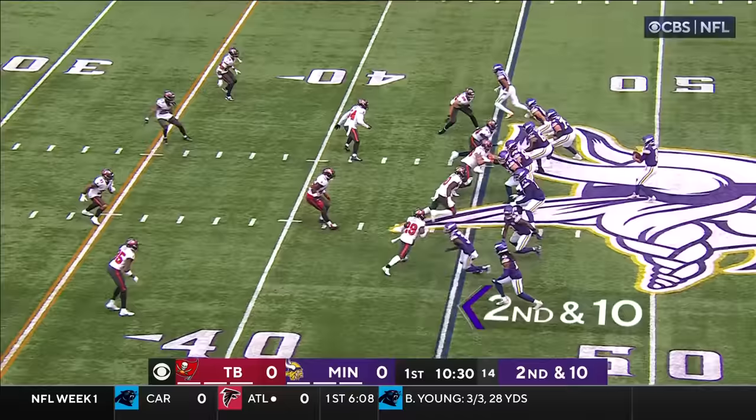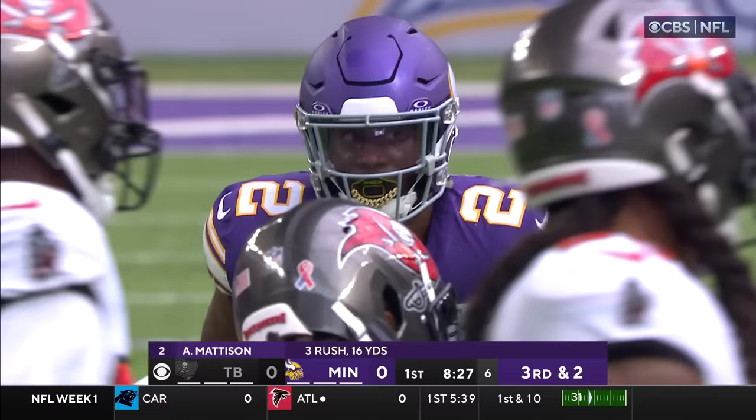Ripped down from behind by Ryan Neal. A 31-yard pickup. On Justin Jefferson, you were at a marked disadvantage. Cousins over the middle — that's the big tight end, T.J. Hockinson.